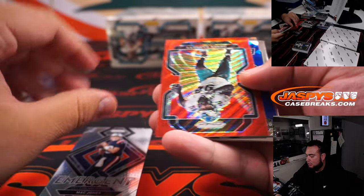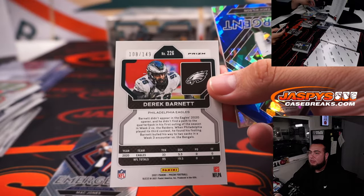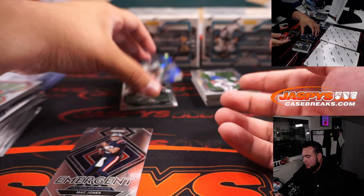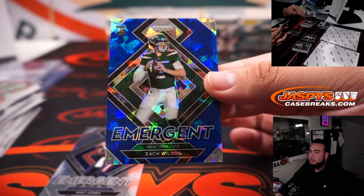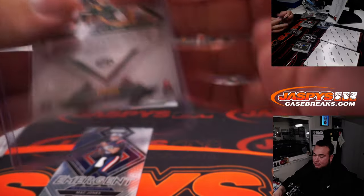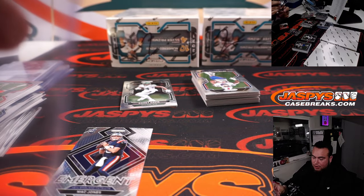Mac Jones. We got Derek Barnett out of 149. And a very nice emergent Zach Wilson at number 19 out of 99 for the Jets, going to Grant.